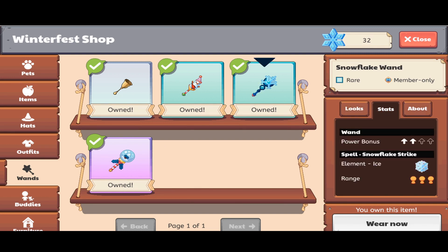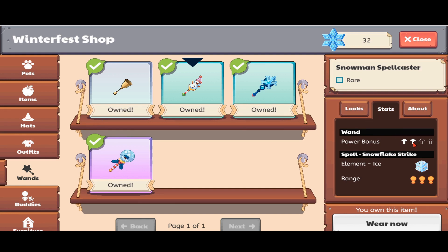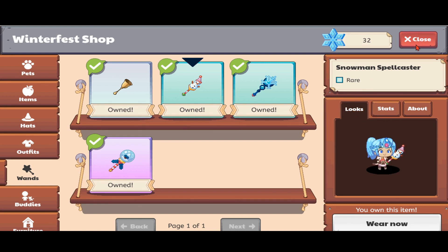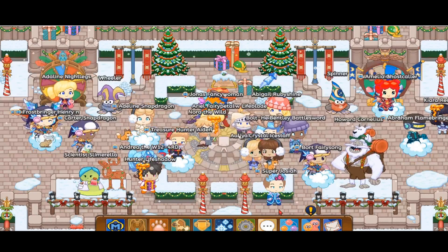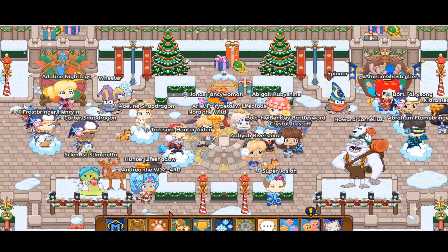So we can see their stats over here, and as you can see, the Snowglobe Scepter has the most power. The Snowflake Wand and the Snowman Spellcaster both have a 2 out of 4 power bonus, but the Snowglobe Scepter has 3. The spell is Winter's Breath, which sounds interesting. Both the Snowman Spellcaster and the Snowflake Wand are the same except they look different and have different descriptions — same spell, same power bonus.